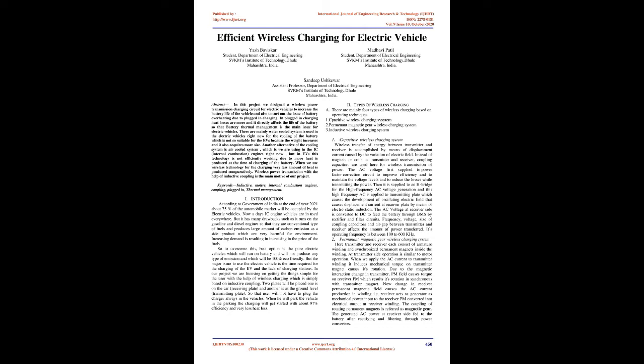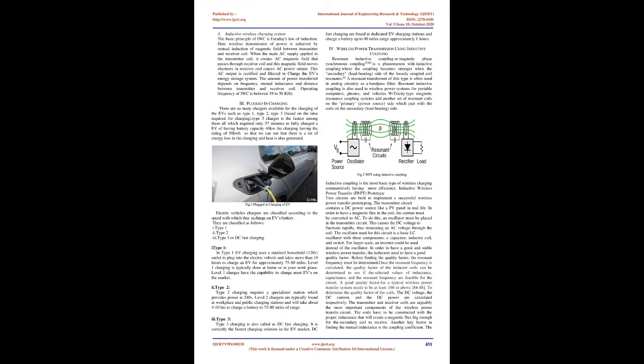In the permanent magnetic gear wireless charging system, transmitter and receiver each consist of armature winding and synchronized permanent magnets inside the winding. At the transmitter site, operation is similar to motor operation — when AC current is applied to the transmitter winding, it induces mechanical torque on the transmitter magnet, causing its rotation. This change in transmitter PM field causes torque on the receiver PM, resulting in its rotation in synchrony with the transmitter magnet. The change in receiver permanent magnetic field causes AC current production in the winding; the receiver acts as a generator. The coupling of rotating permanent magnets is referred to as magnetic gear, and the generated AC power at the receiver side is fed to the battery after rectifying and filtering through power converters.